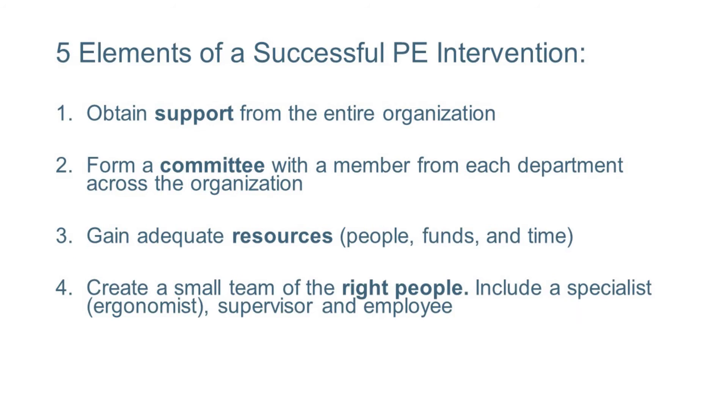Number four is the right people. You need to have small teams of the right people. It is typically led by a specialist or an ergonomist that initiates and facilitates the PE process, but most importantly it needs to include the supervisor and the employee.